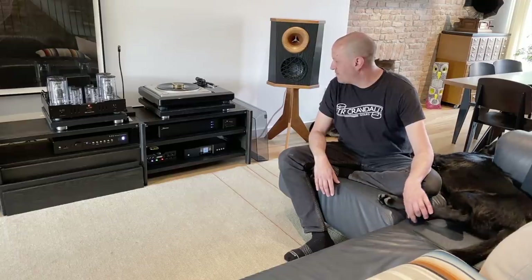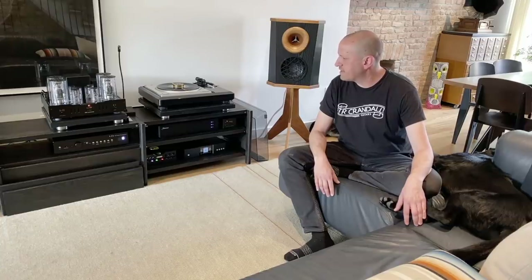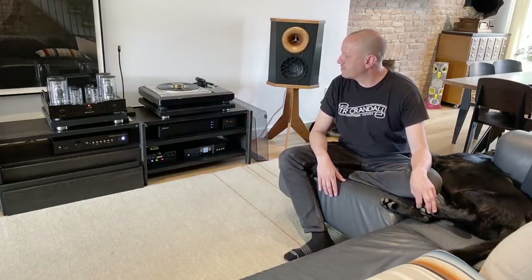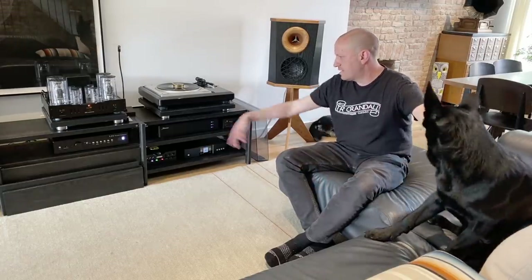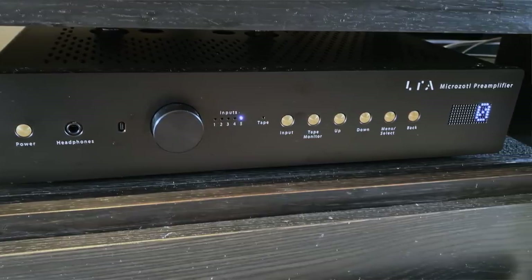It's all tube. Before, when I had some of the Rogue stuff, I had some Class D hybrid gear and I upgraded from that. With all-tube, a lot of the music I listen to requires a lot more detail, so I try to get stuff that's a little more detailed. The LTA — Linear Tube Audio — preamp is all tube, but the technology they use tends to give it more of a detailed sound.